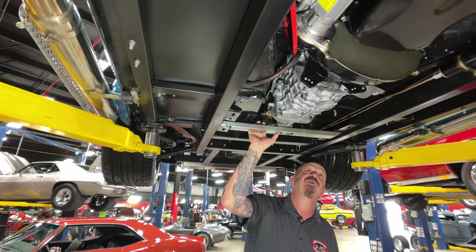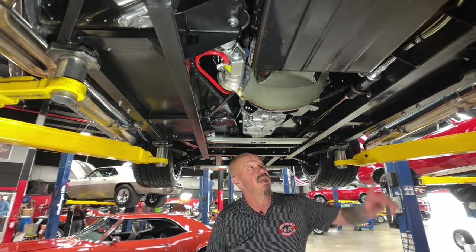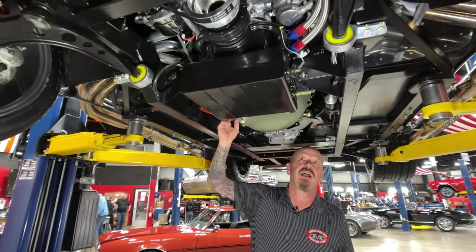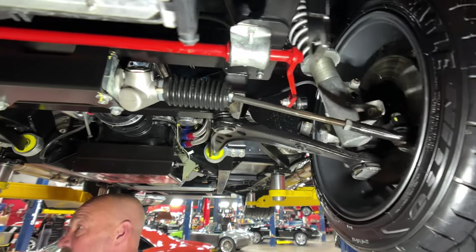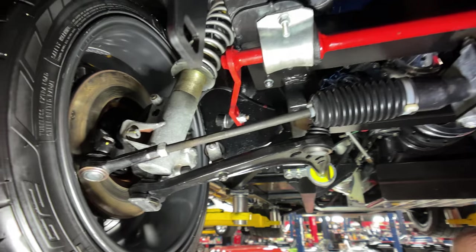We've got the Tremec 5-speed trans with a hydraulic clutch, the explosion-proof bell housing. Looks like the fuel filter's mounted right here. It's got a high torque starter on it, aftermarket pan of course. It does have manual rack and pinion steering and the whole front suspension is also BMW. Everything under here looking slick as can be.